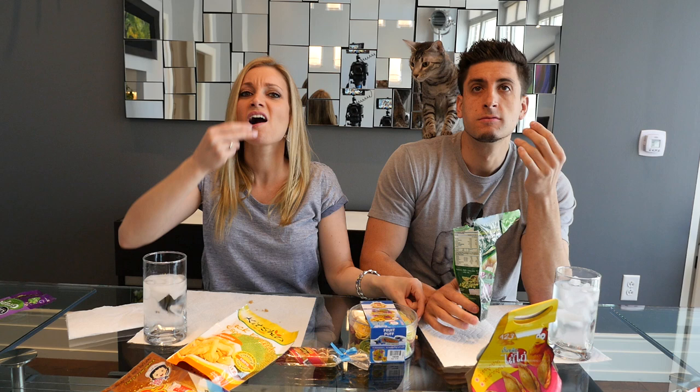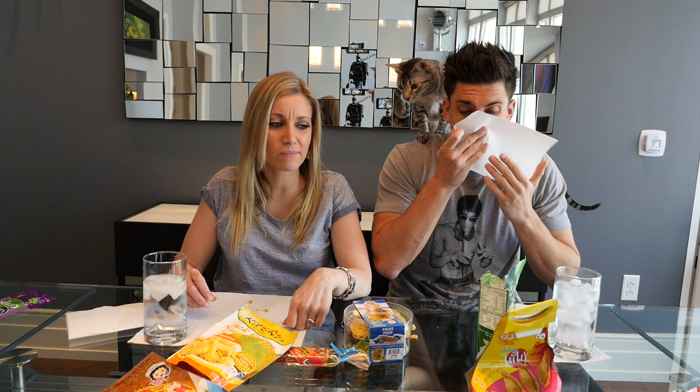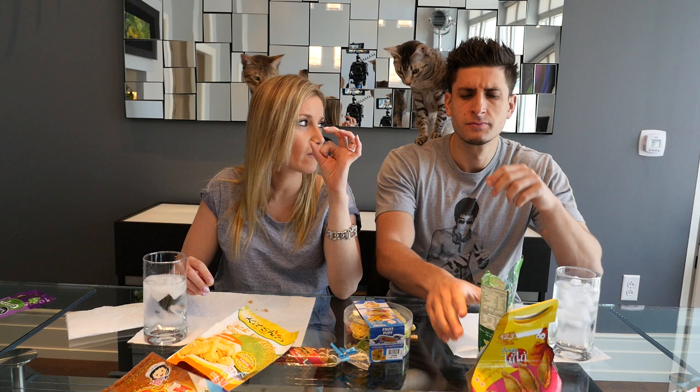Dried crispy lotus seeds. Not bad — that's not good though. It's like if you were to eat a dried piece of corn.